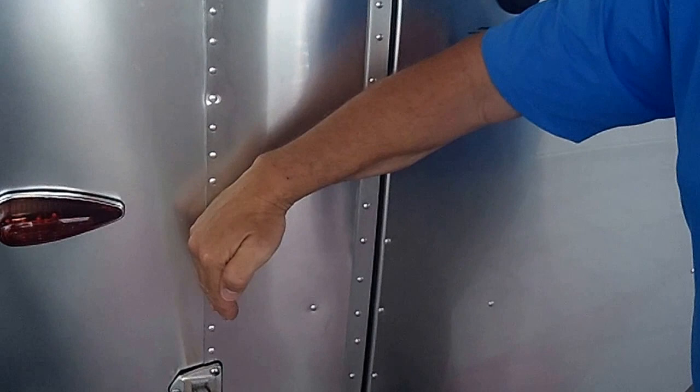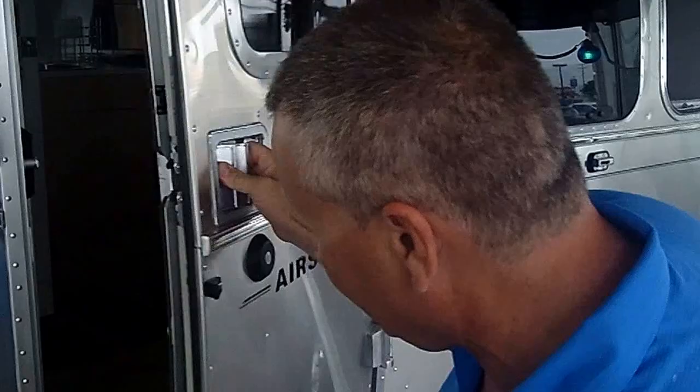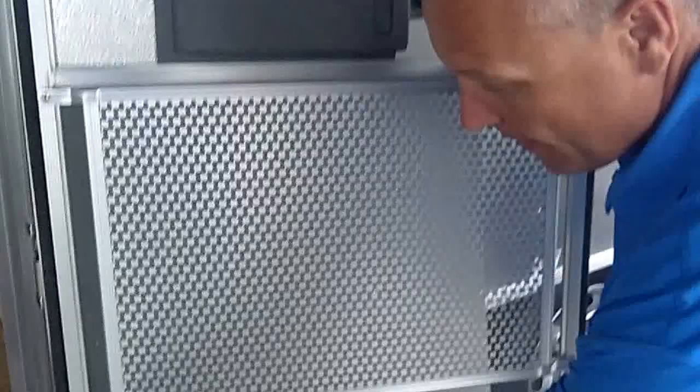I want to start right here by the main door, because this main door really says the quality of an Airstream trailer. I can tell the customer that this Zero Bow is welded in the corners, front and back. The customer can't see that. He can't see the weld on this aluminum super structure. But when we open up our door, look at the welds in these corners on this main door.